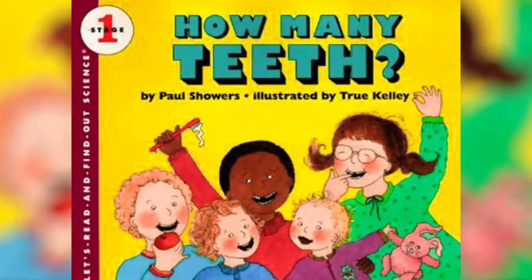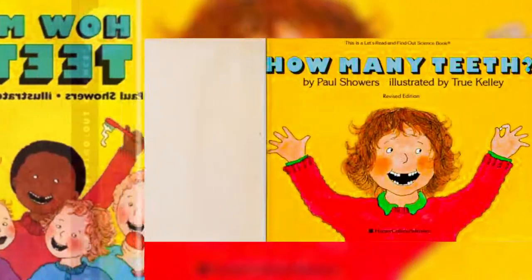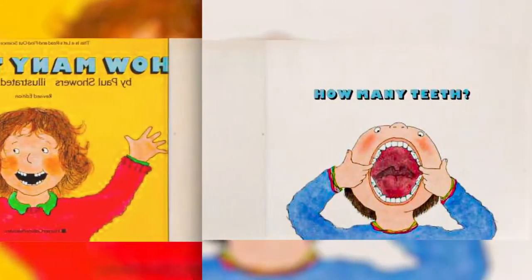How Many Teeth by Paul Showers, illustrated by True Kelly. How Many Teeth?